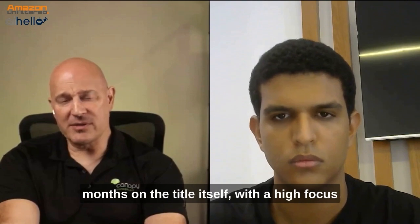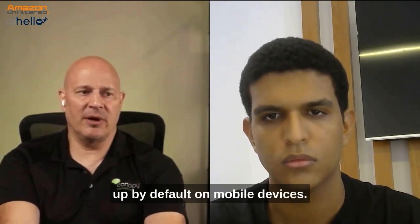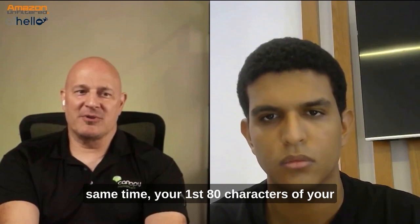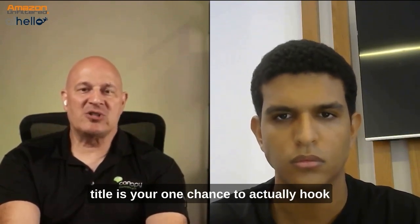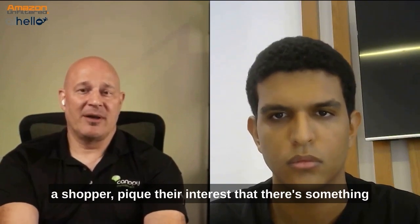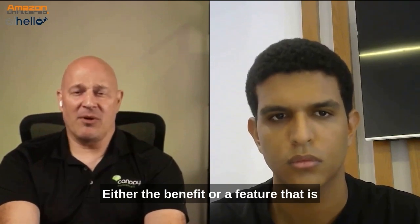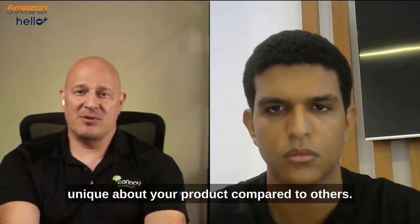With a high focus on that first 80 characters or so that show up by default on mobile devices. Always do a full title, but at the same time, your first 80 characters of your title is your one chance to actually hook a shopper — pique their interest that there's something different, something unique, either the benefit or a feature that is unique about your product compared to others.